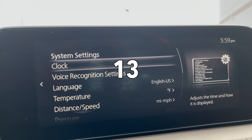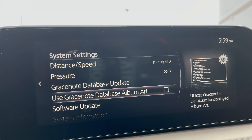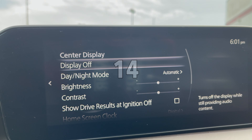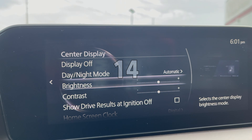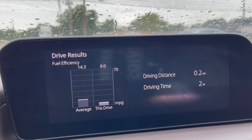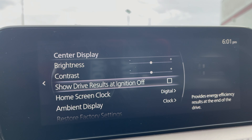In the system settings, you can choose to show Grace Note database album art. In the center display settings, you can choose to show drive results of fuel economy and efficiency when the ignition is turned off.